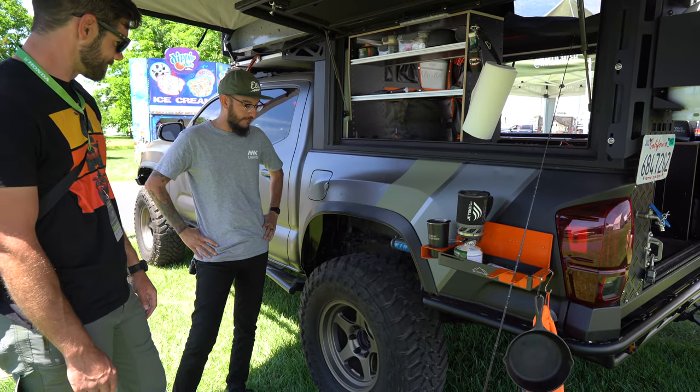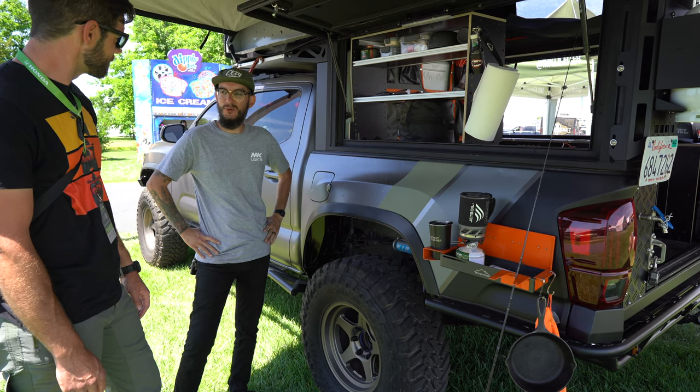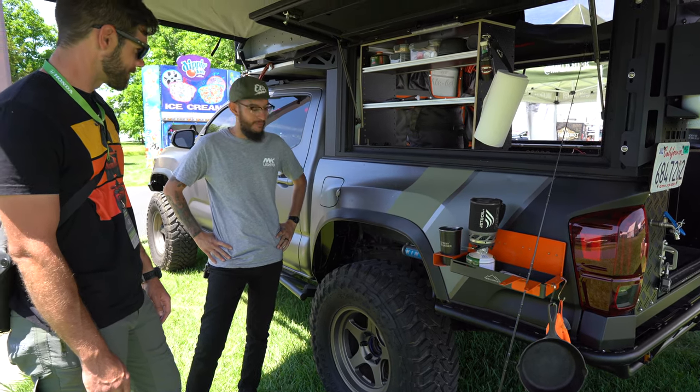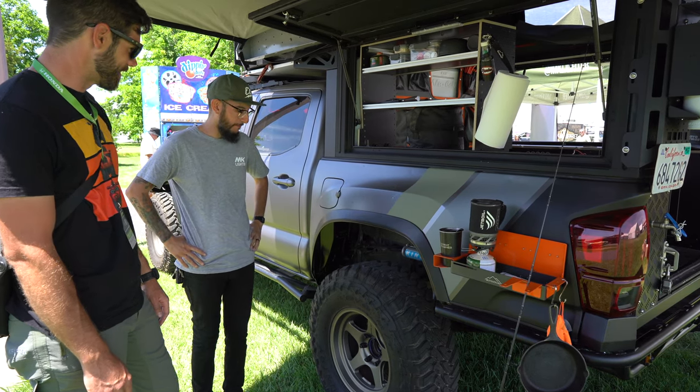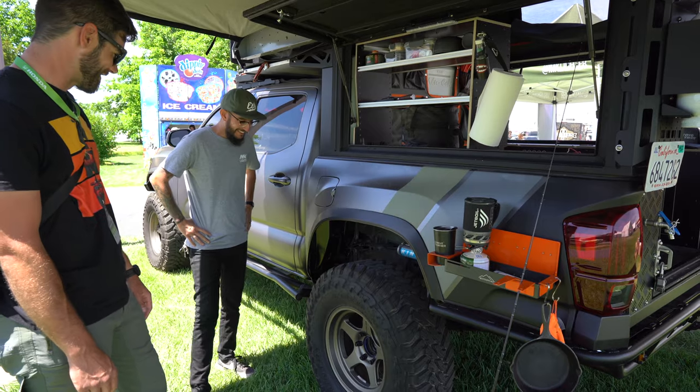If you want to rock them, you can rock them, but 285 was what I had before and I was happy with it. These are real tires, they've been right on. It looks good — super aggressive. Yeah, it looks solid.